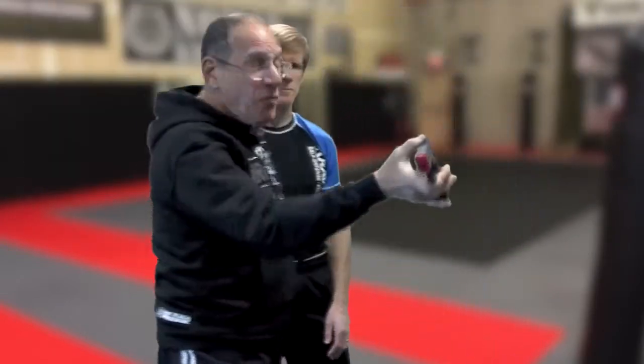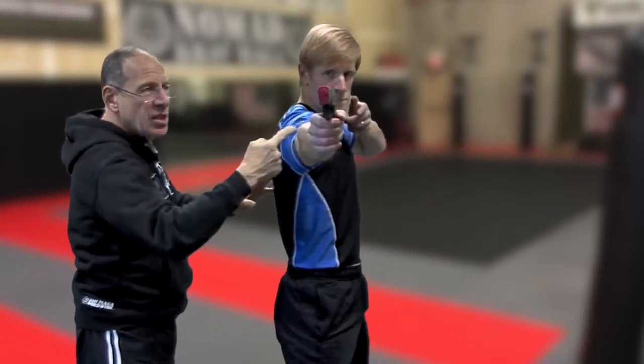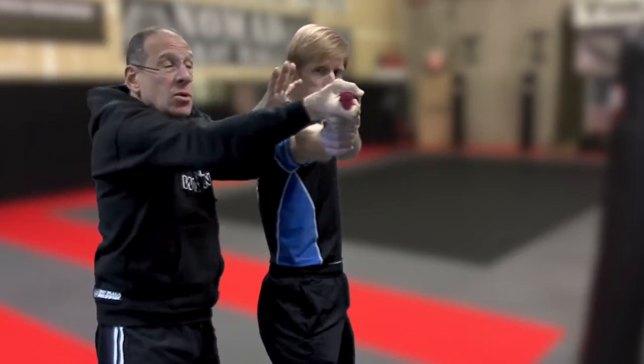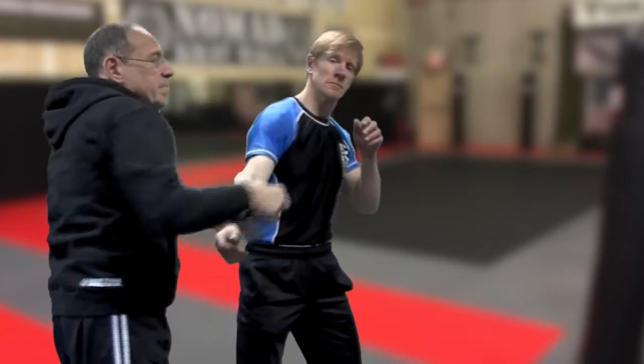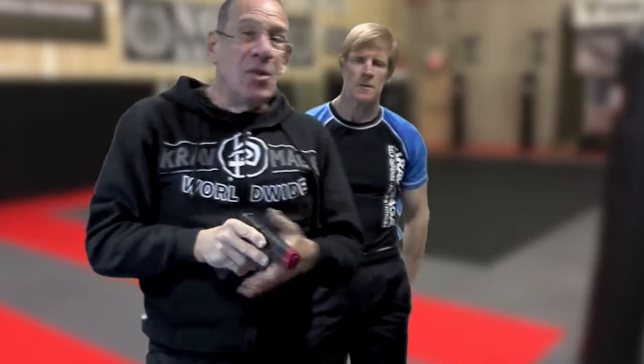If it was a rifle, by the way — let's picture this being a rifle, which has a little length to it — I'd still do the same thing: grab the barrel, grab the gun, striking the gun. It does take some training to do this, so I wouldn't want you to think that this just happens overnight. It takes a little bit of training.